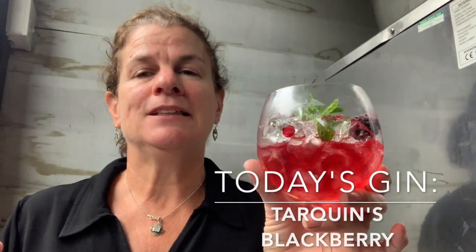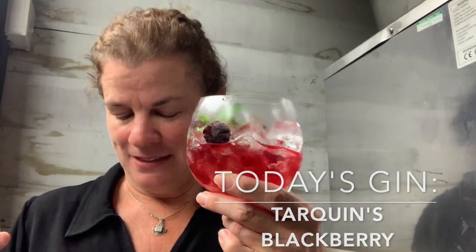Hi, I'm Wendy and this is Wendy Drinks Gin. Cheers! Today I'm drinking gin and it's kind of a gloomy gray day outside, but look — that's beautiful. So that's today's gin: it's Tarquin's Blackberry. It looks like raspberry but it's black.